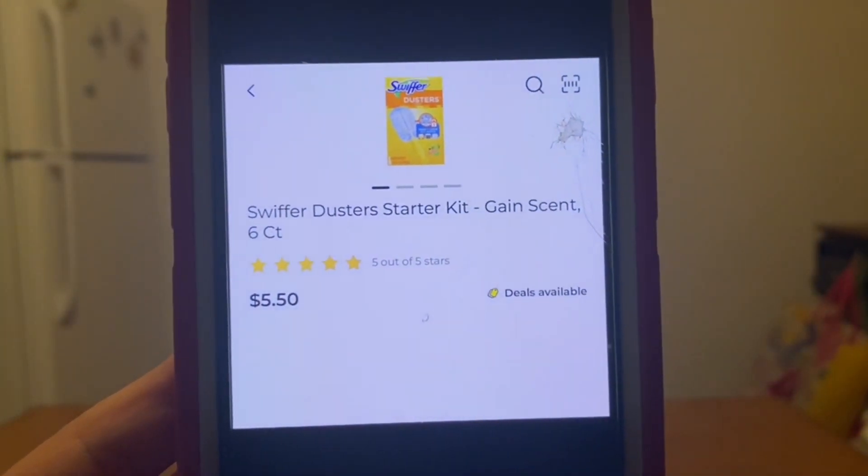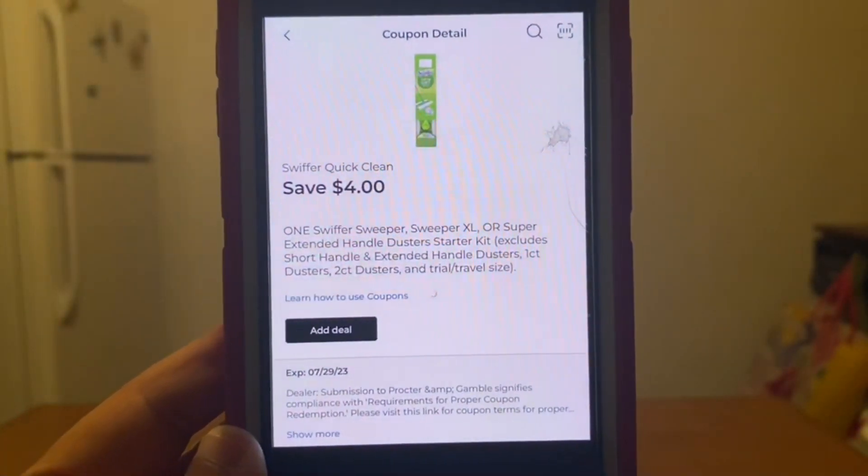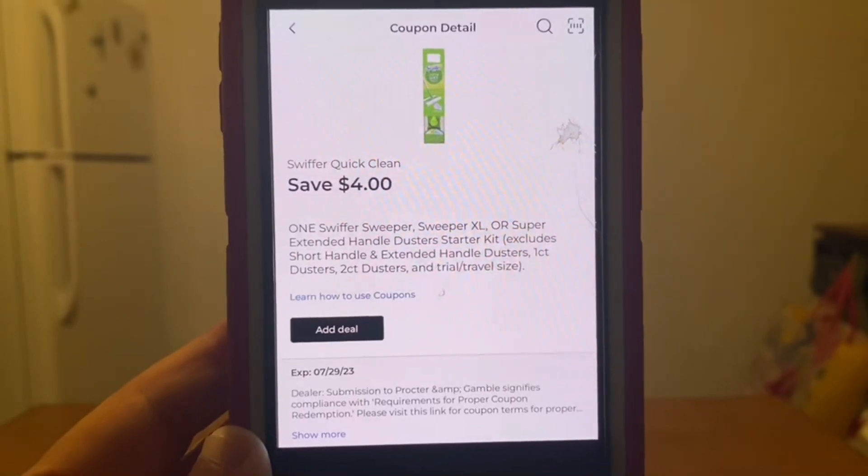We've got the Swiffer Duster Starter Kit, six count for $5.50. And we have this high value $4 digital coupon that will apply, leaving you paying $1.50 out of pocket.